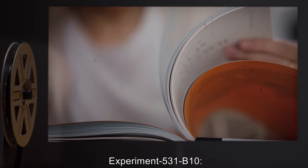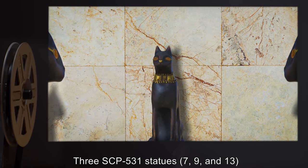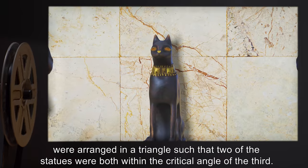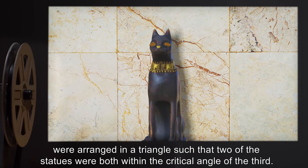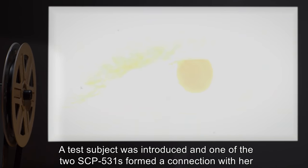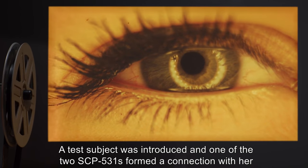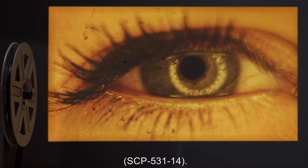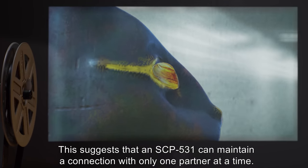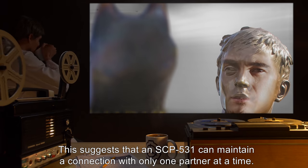Experiment 531-B10: Three SCP-531 statues — 7, 9, and 13 — were arranged in a triangle, such that two of the statues were both within the critical angle of the third. A test subject was introduced, and one of the two SCP-531s formed a connection with her — SCP-531-14. This suggests that an SCP-531 can maintain a connection with only one partner at a time.